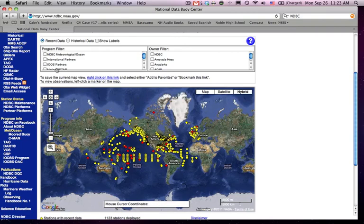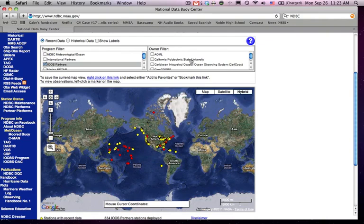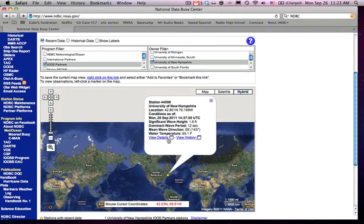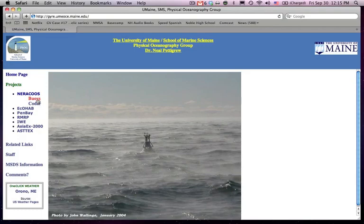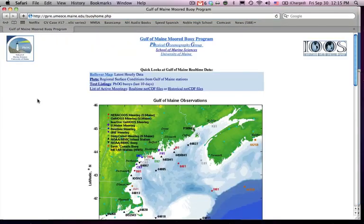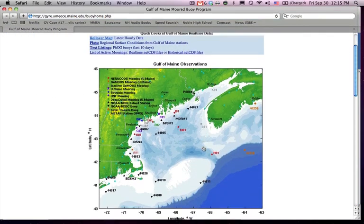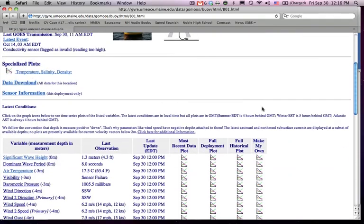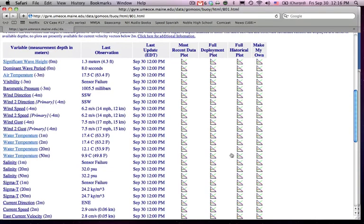Visit the National Data Buoy Center's webpage and you can click on any buoy that provides the center with data. Here, you can filter your buoy selection by the program the buoy belongs to or by its owner. You can also find the B1 buoy directly at the University of Maine's Physical Oceanography Group website, where you'll find the most recent data for the buoy as well as a host of historical data.